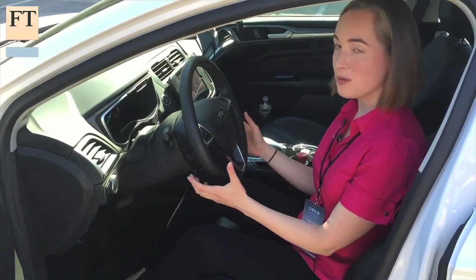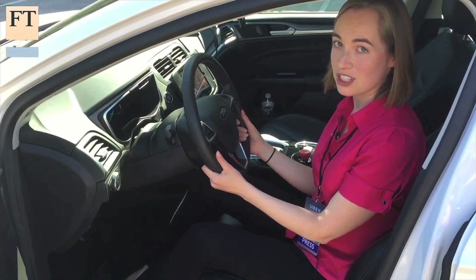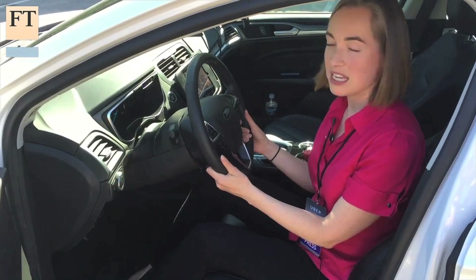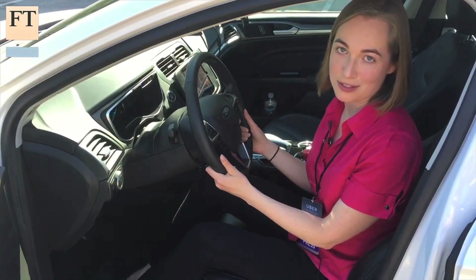When you're in the driver's seat, you are supposed to keep your hands on the wheel just in case you need to take back control. The only thing the car can't do yet is change lanes, but that's coming soon.